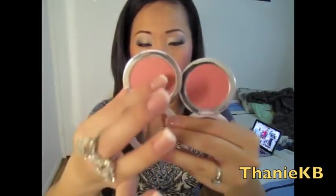Moving on — I picked up two blushes from Sonia Kashuk. One is in Lily and the other is in Melon. They're very similar in color — one has more of a peachy tone and the other more of a pinky tone. They're not that pigmented, but I just wanted to try them out. They give a really natural healthy glow rather than a bold color.